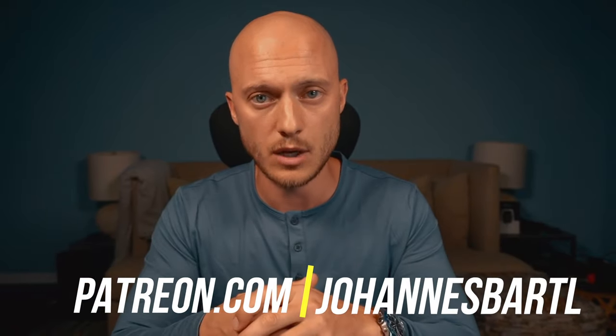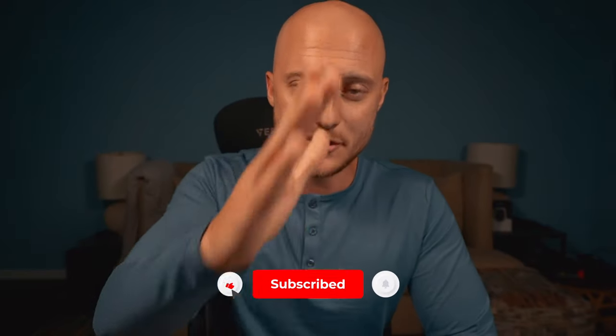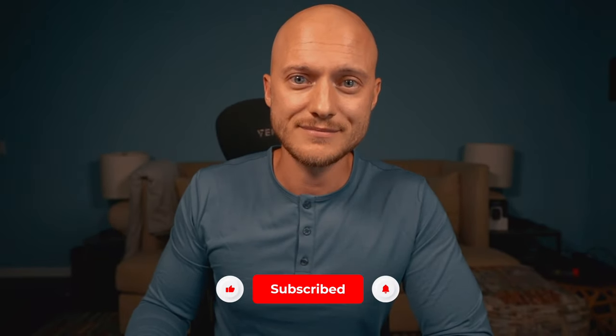If you want to see those trades live, join my Patreon — there's a link in the description below. Thank you so much for paying attention. Have a wonderful day.